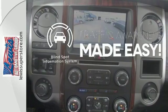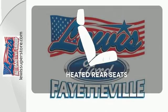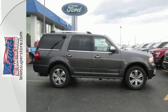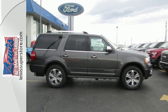The blind spot indicator helps you maneuver through traffic. The heated rear seats keep your passengers as comfortable as you. Your dream SUV is tough, tested, and ready for adventure.